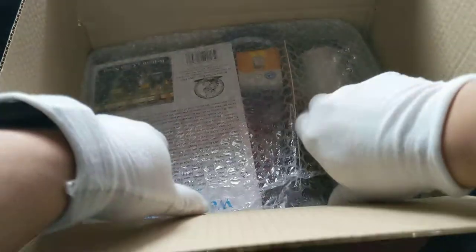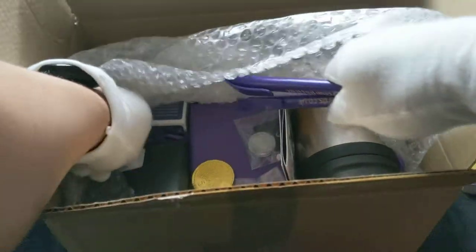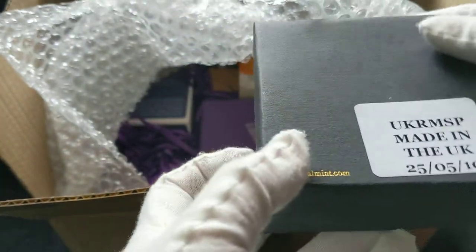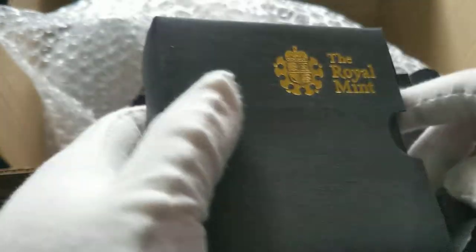I know what that is — and there's Bubble Wrap. Can't see a Proof Sovereign. See a chocolate coin maybe. Coins yearbook 2022 — so this is a new book. Some pens. Some sweets. More advertisements. What's this? This looks like a coin from the Royal Mint. Definitely not a Proof Sovereign. Let's have a look. Nice black box from the Royal Mint.